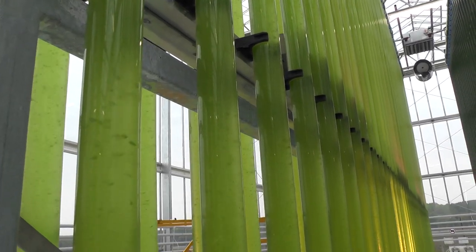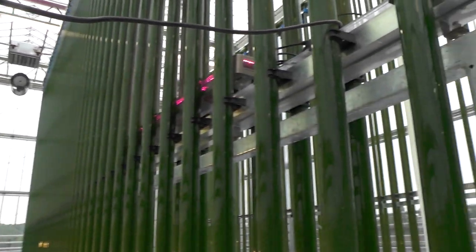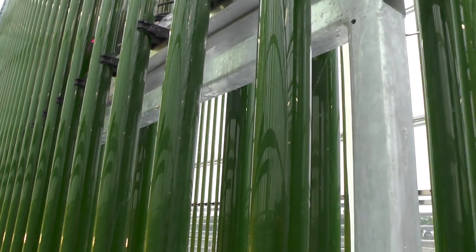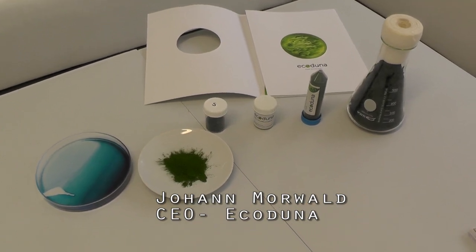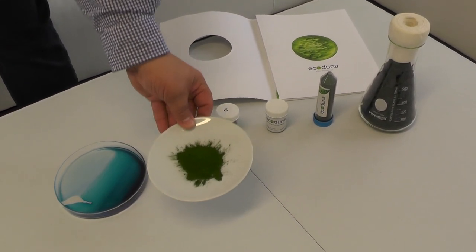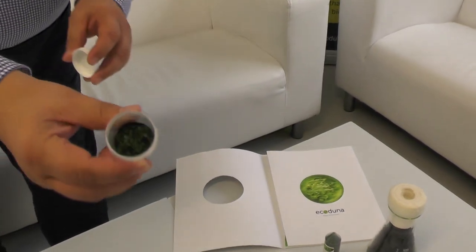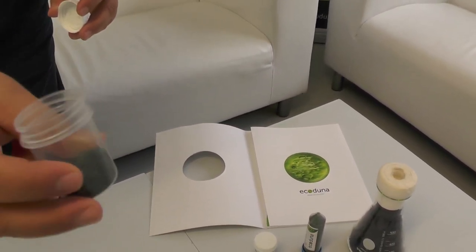This is what it looks like when it is very young, and this is what it looks like when it is much older — mature algae going up through the pipes. Here you can see a powder: that is the algae biomass in powder form. It is very tasty, high quality, and we have it from spirulina, chlorella, and drapediscus. Everything is spray-dried, so it has high quality, is very durable and long lasting, and very healthy.